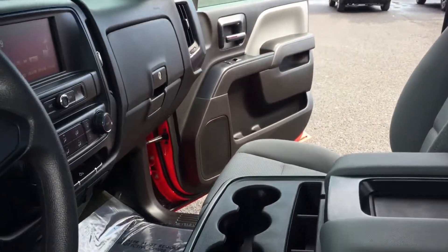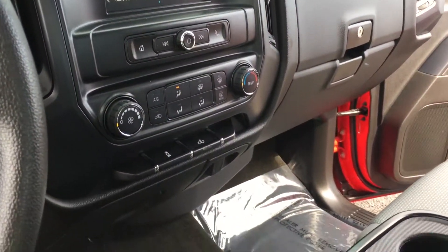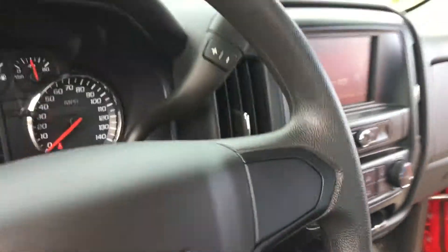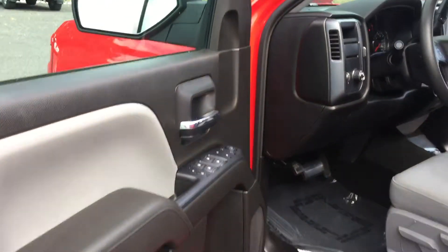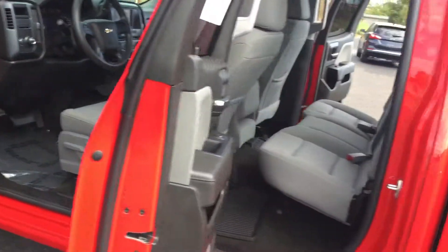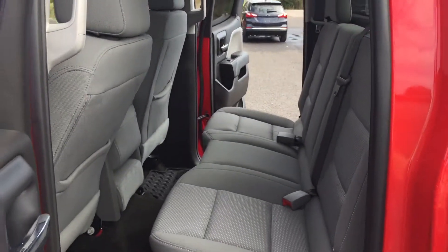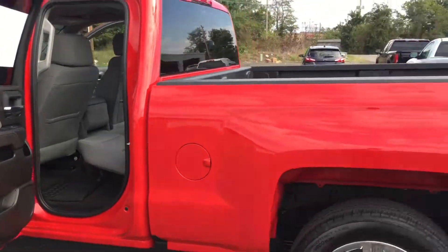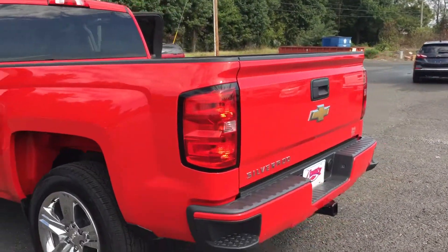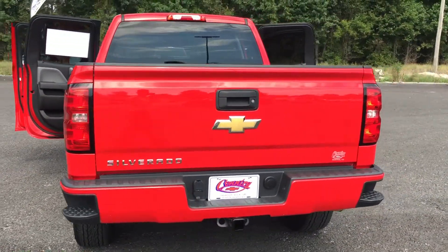It has a touchscreen radio, blistering cold air conditioning, cruise control, and of course power windows and locks. This is a two-wheel drive version with a 4.3-liter V6, so you're going to get plenty of power but also a little better fuel economy. It also has a towing package on it as well.